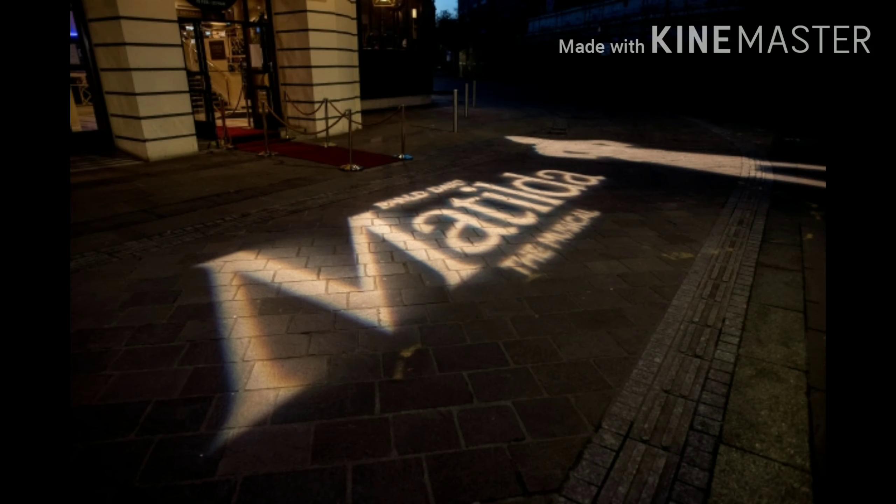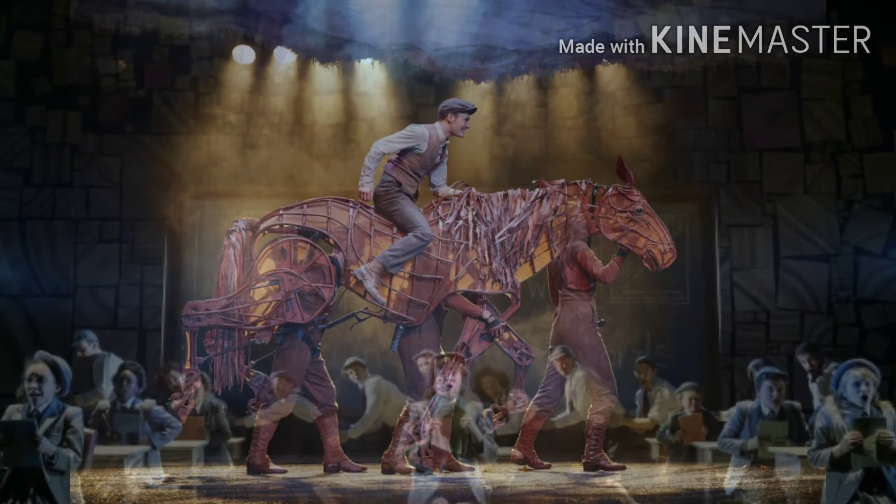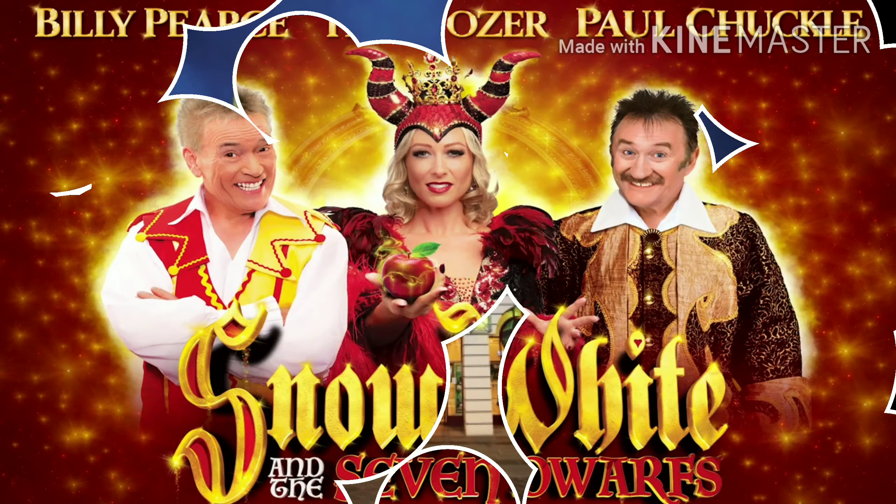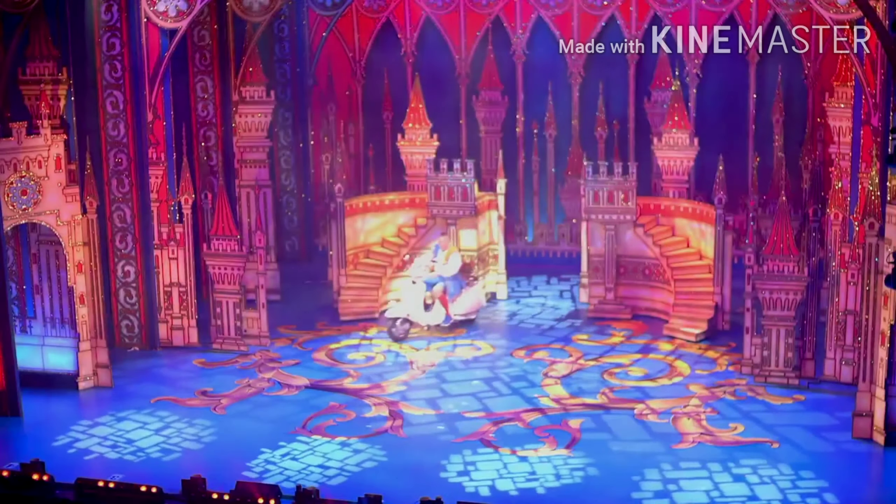Situated in the heart of Bradford city centre, the Alhambra Theatre is the North's premiere receiving venue, hosting the best in large-scale entertainment from international dance to musicals, drama and Yorkshire's biggest pantomime.